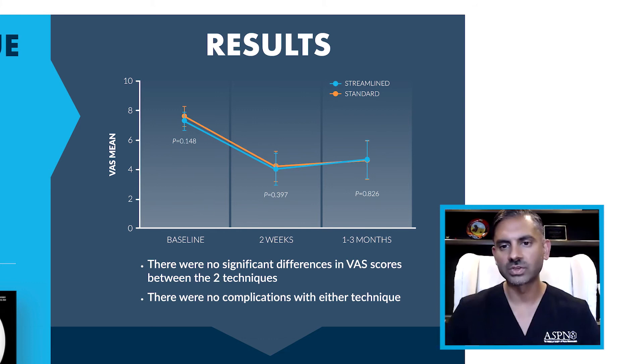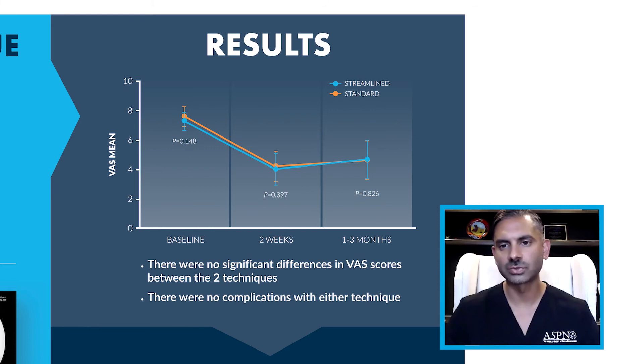When looking at these patients a little further out at one to three months, again, there was no difference in outcomes and pain scores, as well as complication rates between the two arms when comparing the streamlined and standard technique.